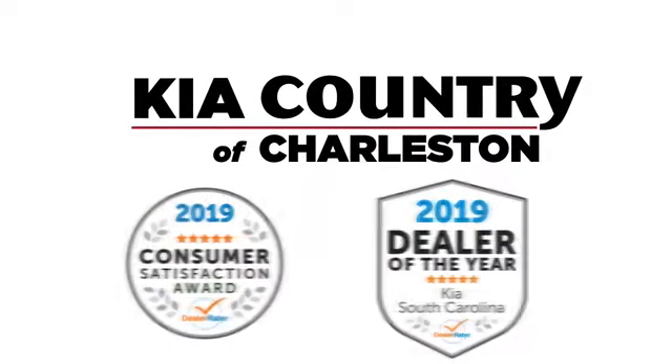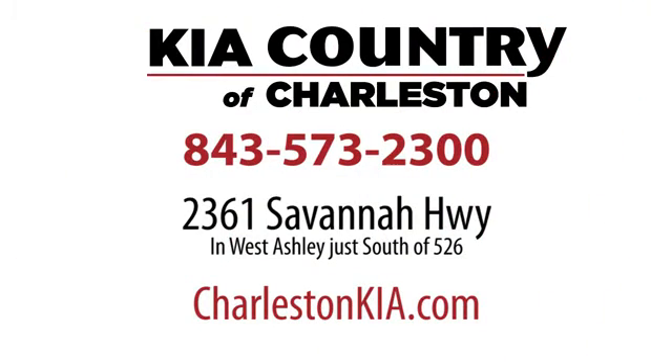Kia Country of Charleston, the number one rated dealer in South Carolina for the third straight year, conveniently located at 2361 Savannah Highway in Charleston, South Carolina.